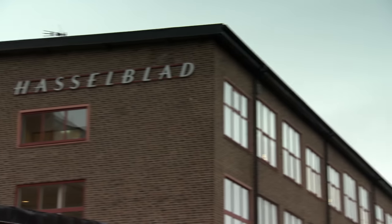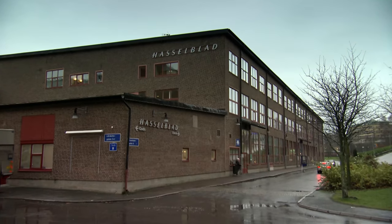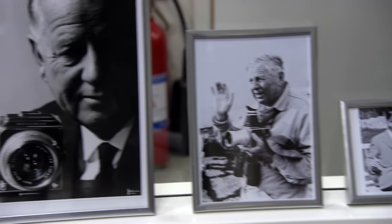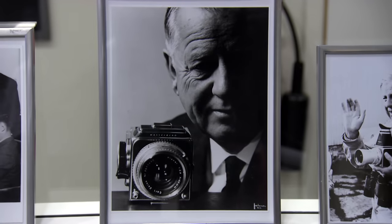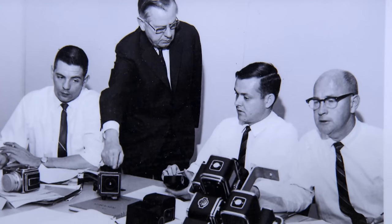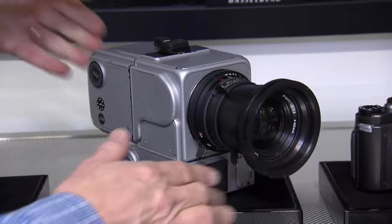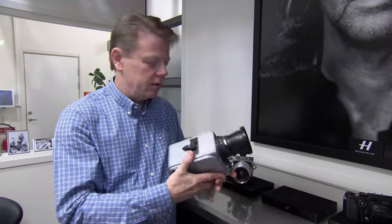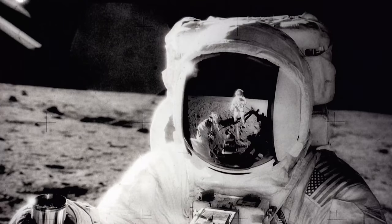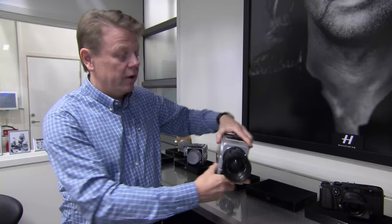Hasselblad in Gothenburg, Sweden, have been making cutting-edge cameras since the 1940s, when founder Victor Hasselblad created the first aerial surveillance camera for the Swedish Air Force. Product manager Ove Bengtsson explains: this camera was the one that Buzz Aldrin used on his spacesuit to take pictures of Neil Armstrong — maybe the most famous camera ever made.